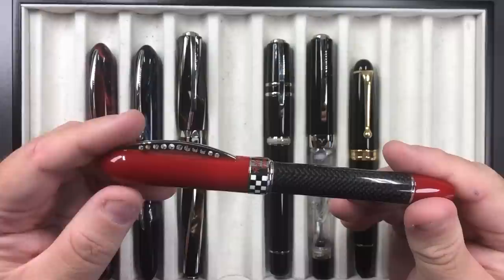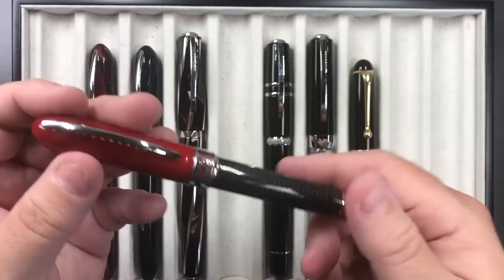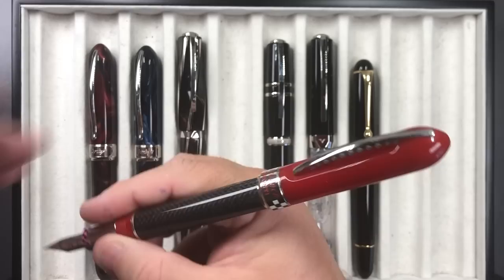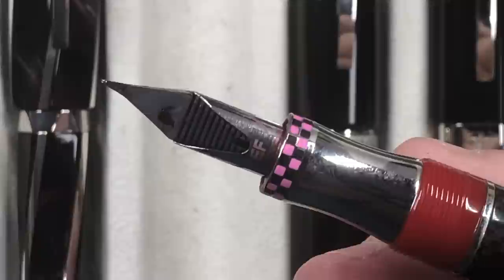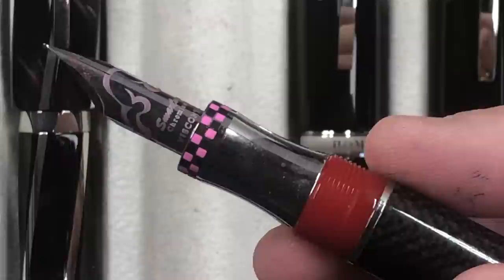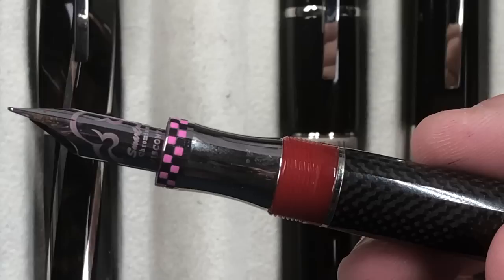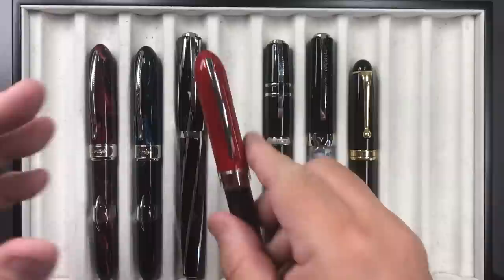Then I have the Visconti Race Tech, which has a motorsports theme — the clip looks like a brake disc with holes, there's a checkered flag detail, and carbon fiber weave on the body. It's a screw cap; you can post it but it doesn't post deeply. It has a Chromium 18 extra fine smart touch nib. The only issue: it's a cartridge-converter and the checkered flag has stained slightly pinkish from a red ink I used. I've discounted accordingly, but otherwise it's a nice pen.